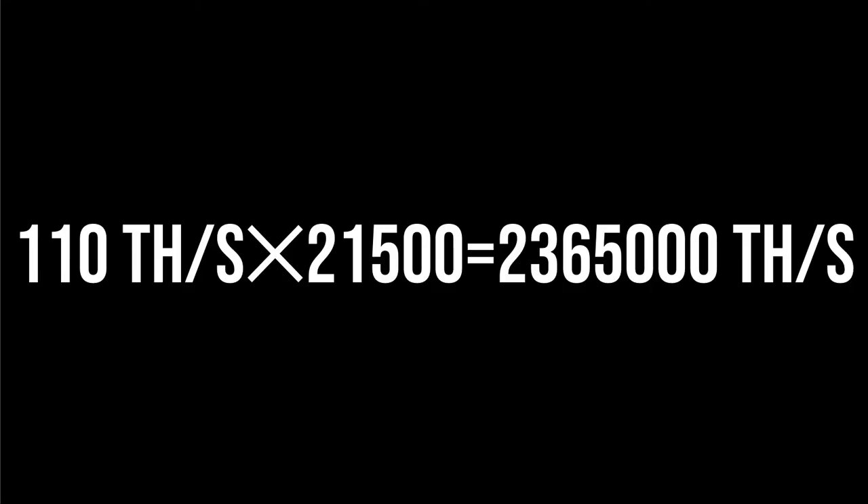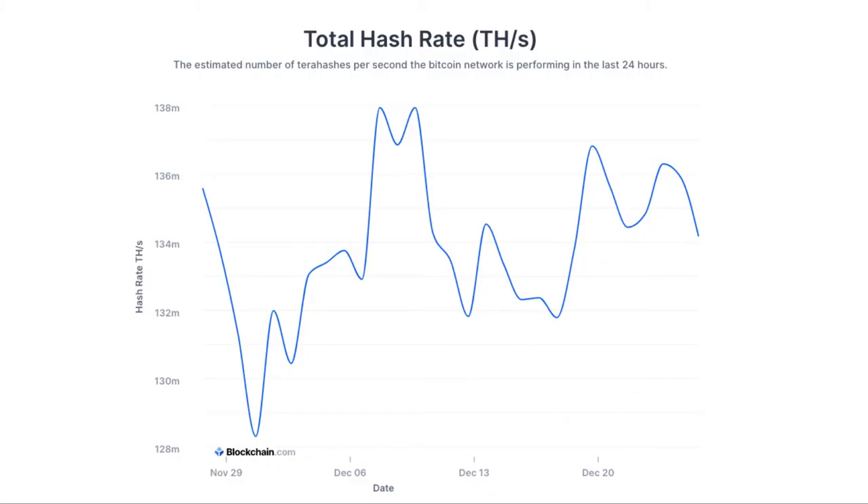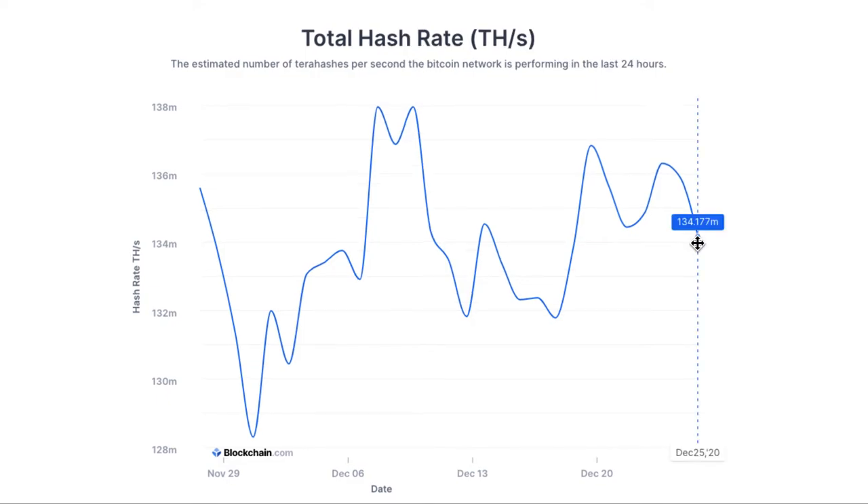Let's do some calculations. 110 terahashes per second is the hash rate of the Bitmain miner I showed you earlier. With 21,500 units, that means they'll have a total hash rate of 2,365,000 terahashes per second. This is a graph of the total hash rate of the whole Bitcoin system — it goes up and down because each day is different. But the most recent statistic gives us 134 million terahashes per second for the entire network.